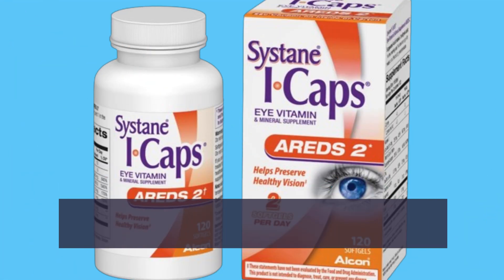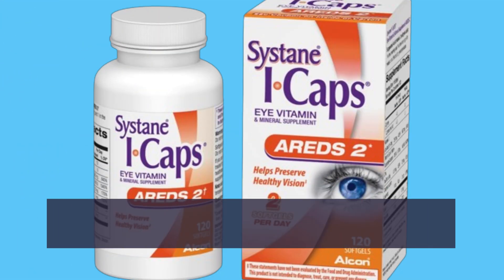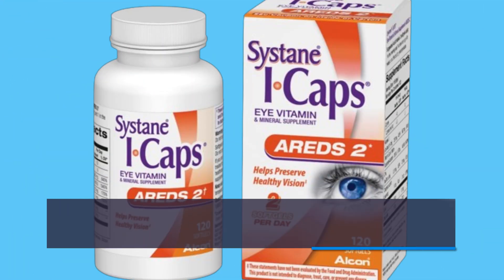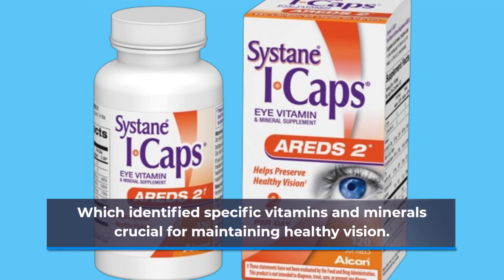First off, what exactly are eye caps? These are specialized supplements designed to support eye health, particularly for those dealing with conditions like age-related macular degeneration. The Cystane Eye Caps formula is based on the renowned Age-Related Eye Disease Study 2, or AREDS2, which identified specific vitamins and minerals crucial for maintaining healthy vision.